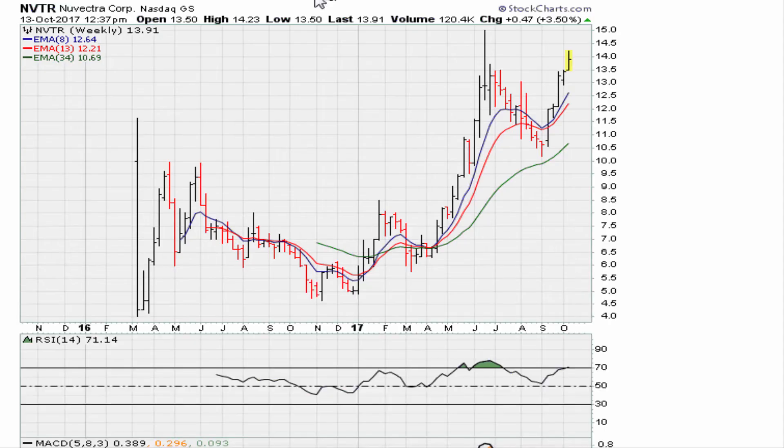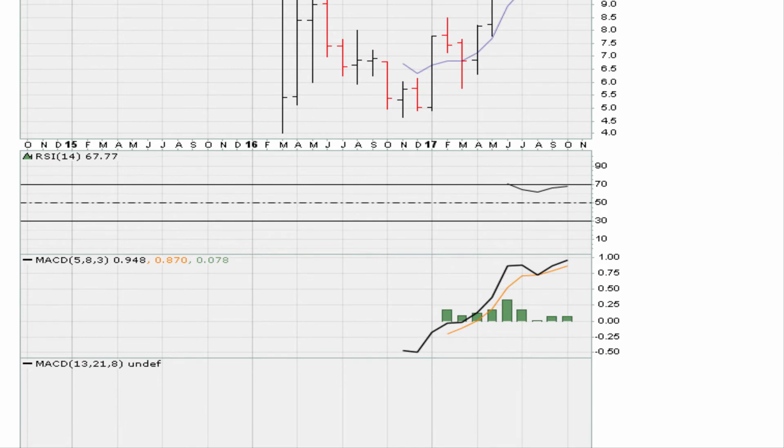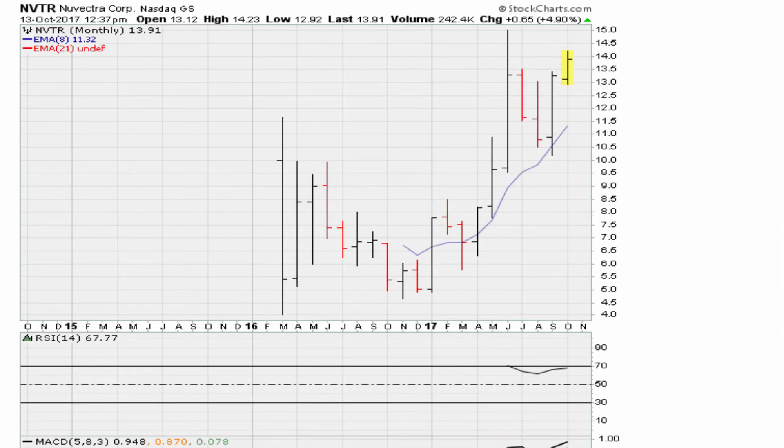The next idea is NVTR: on the monthly it is just now above the prior all-time monthly closing high, and it needs to stay above 13.28 to continue doing well. We are still within five percent of that breakout. RSI is close to 69.1, MACDs are breaking out. A movement above 69.1 on the RSI would confirm strength, but as long as it holds above 13.28, this is a good candidate for higher prices.